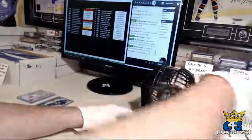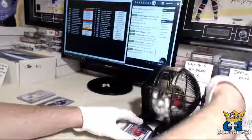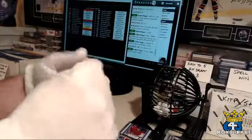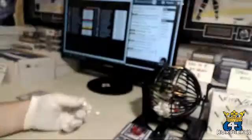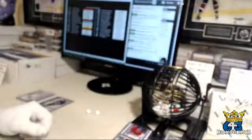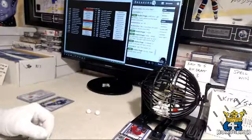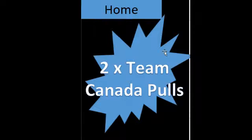Third and final prize tonight — is team number 10, which is the Dallas Stars and Kev. Number 10 is two times Team Canada pulls — I knew that was going to happen. Let's see what you get from Team Canada.